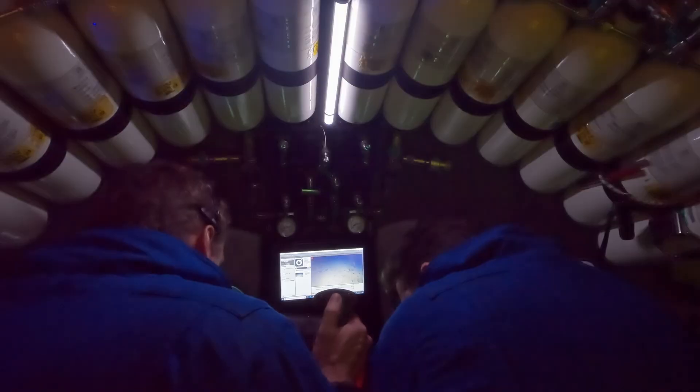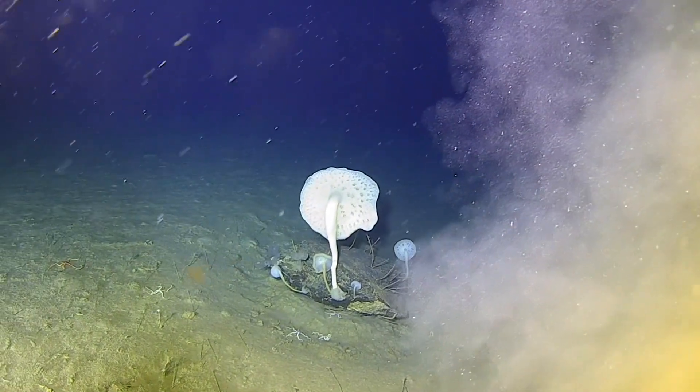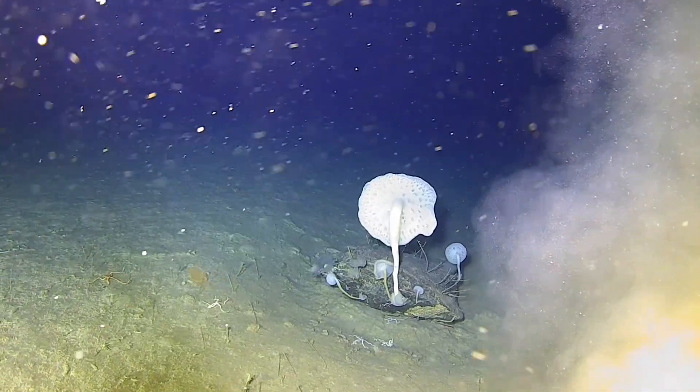This is one of the most bountiful dives I've ever done. It's nice, it's awesome — it never stops. I saw everything. Incredible diversity, incredible abundance.